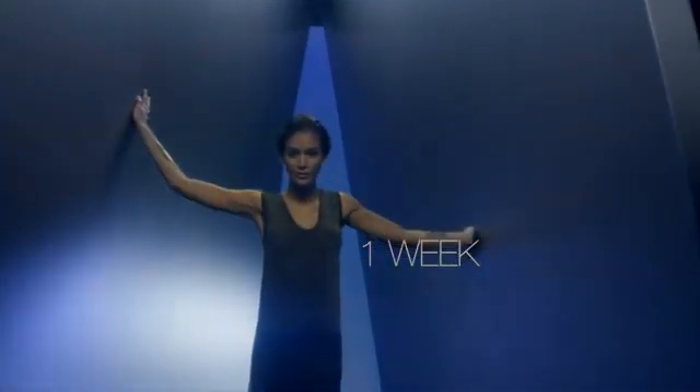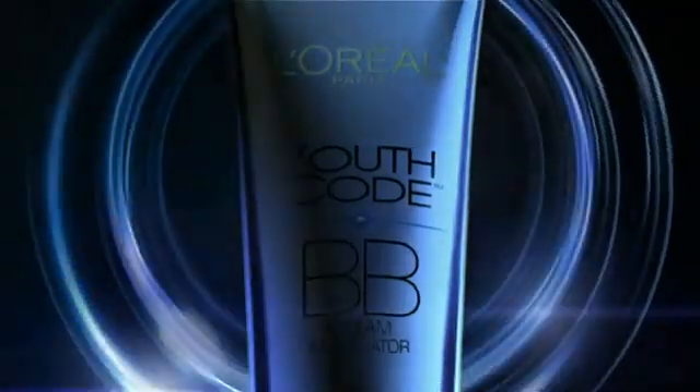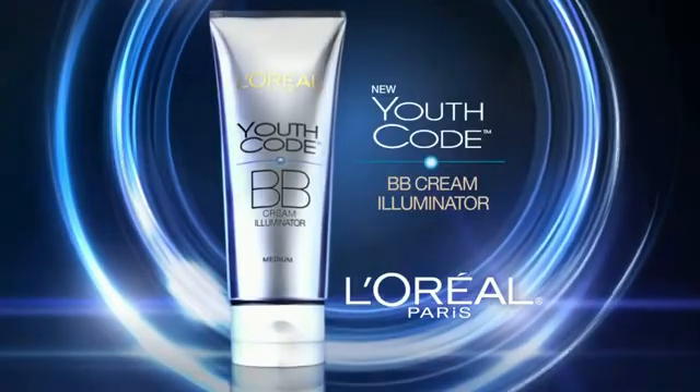In just one week, Youth Code Multi-Actives visibly improve skin's tone and texture. Instant and lasting perfection — this skincare's got it all. New Youth Code BB Cream Illuminator from L'Oreal. Because we're worth it.